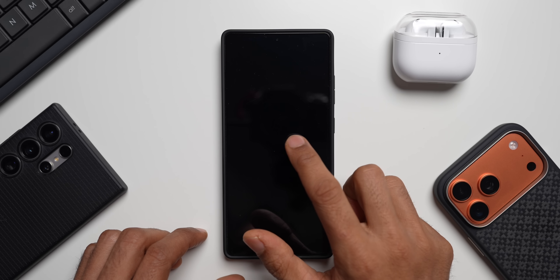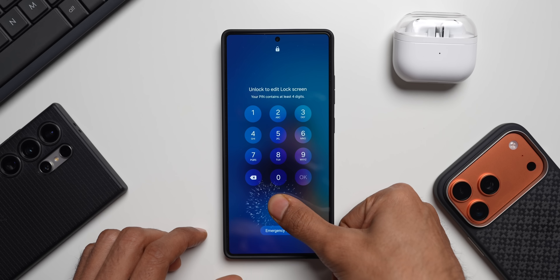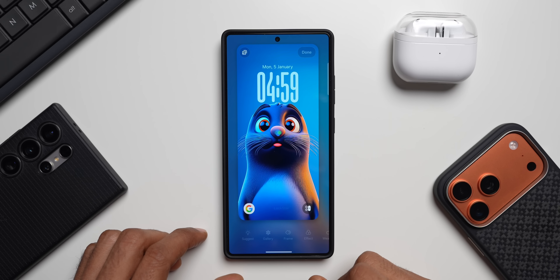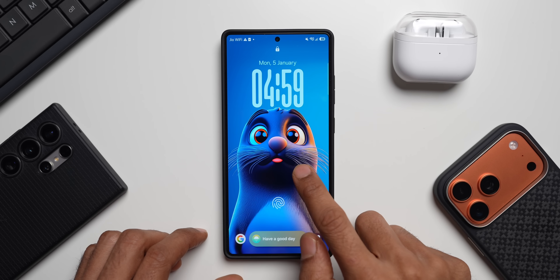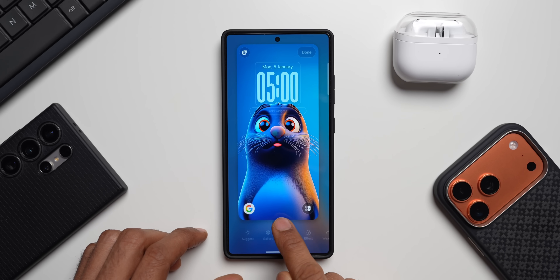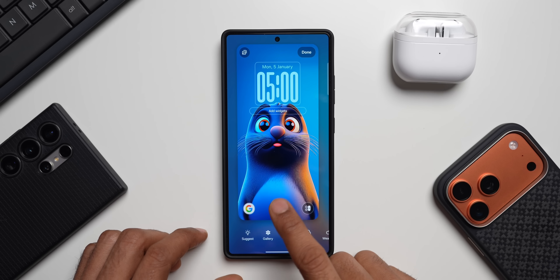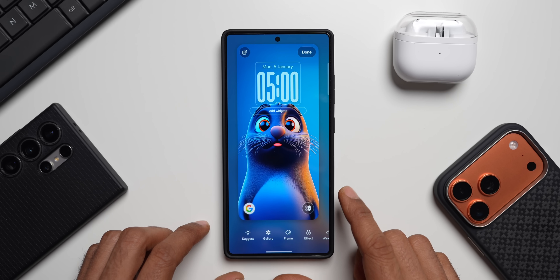Let's see if LockStar is working on the lock screen. Let's go to the customization page here. It still disappears — as you can see, when I open the customization page it just pops up for a brief moment of time. The LockStar module then just disappears and I can't tap here and open LockStar. So that's an issue — probably we have to get an update for the LockStar module on Good Lock.